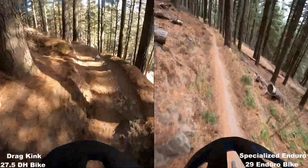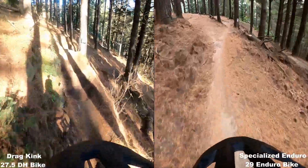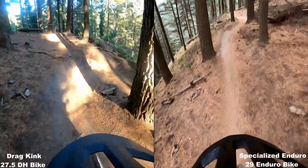Especially in this sort of middle section, the downhill bike is a lot more settled. The downhill bike has got a pretty good lead here.